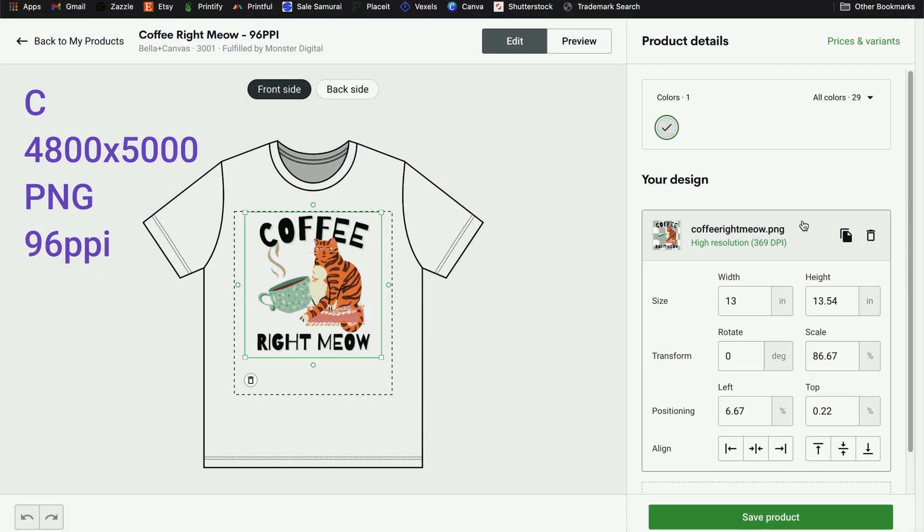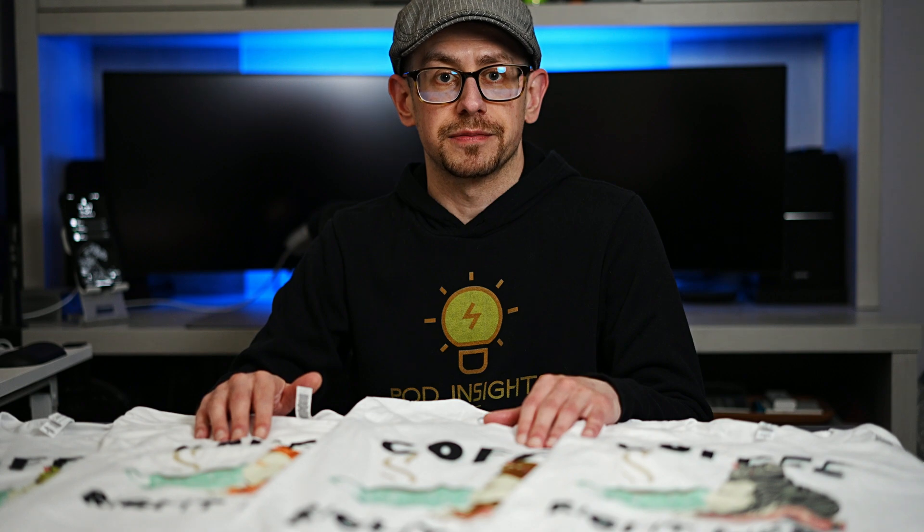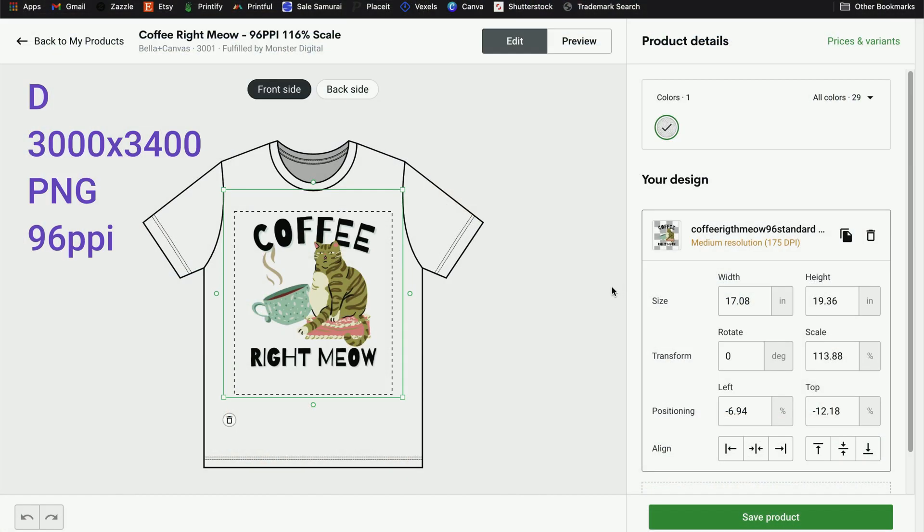I scaled T-shirt B down to be 13 inches wide in Printify's designer view. T-shirt C was exported from Canva as a transparent PNG at 96 pixels per inch, but made larger than the other print files — 4,800 pixels wide by 5,000 pixels tall — and also scaled down to 13 inches wide in Printify's designer view, the same width as the PDF print file. T-shirt D was also a 96 pixels-per-inch print file exported directly out of Canva as a transparent PNG, but originally made at 3,000 by 3,400 pixels — much smaller than the other files — and then scaled up to be 17 inches wide in Printify's designer view. So I intentionally made that one larger even though the file itself was smaller.